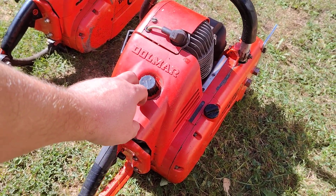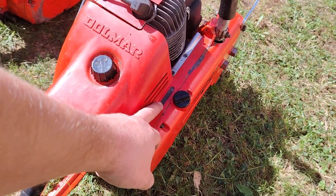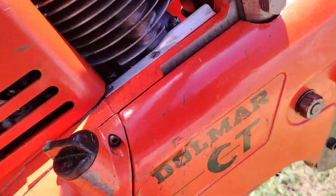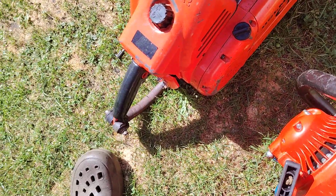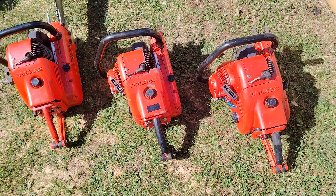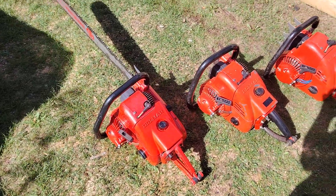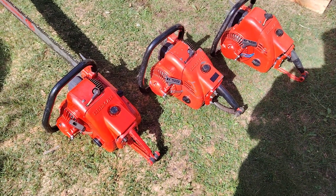In my opinion these are strong chainsaws. I believe this is the latest one of the three, judging from the serial number placement — this one is on the wheel tank, and this one is just here. But all the cylinders are the same.